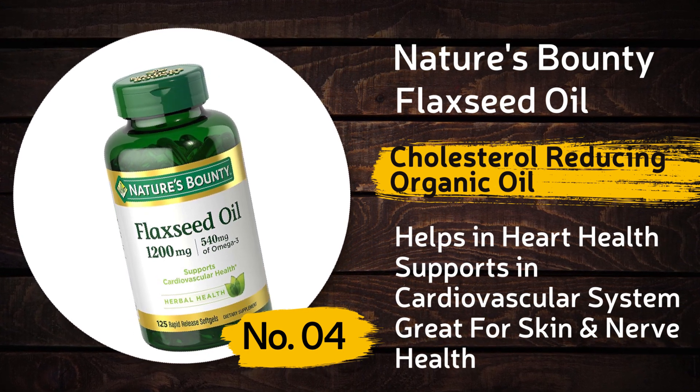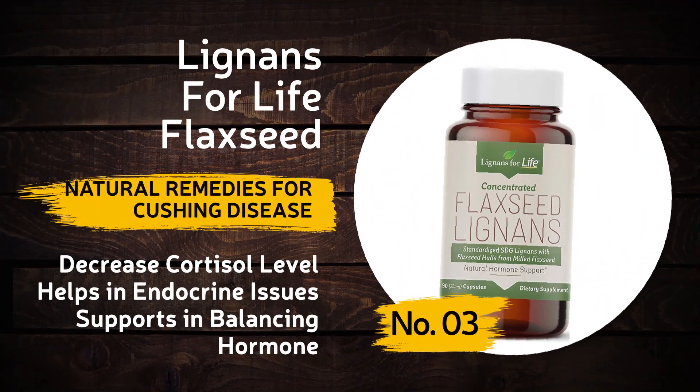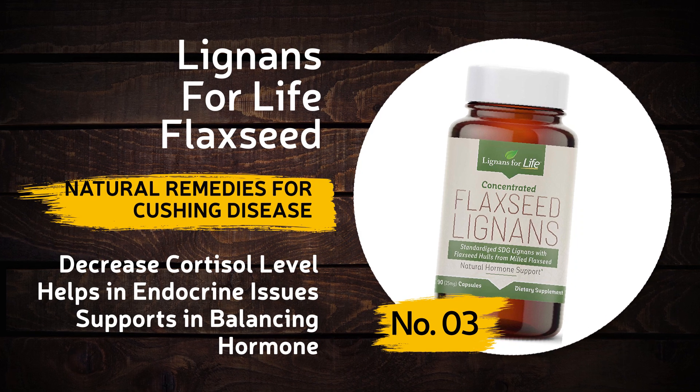Nature's Bounty Flaxseed Oil supports the cardiovascular system and is great for skin and nerve health. Number three: Lignans for Life Flaxseed — it's a natural remedy for Cushing's disease.